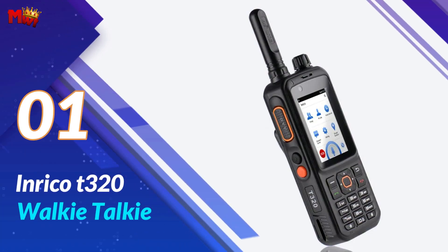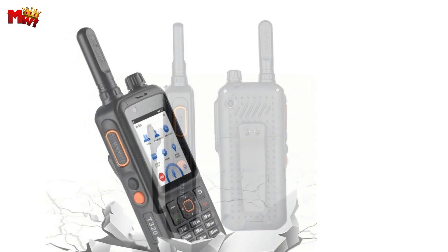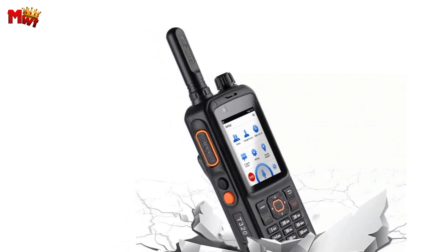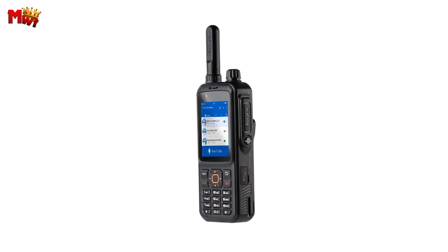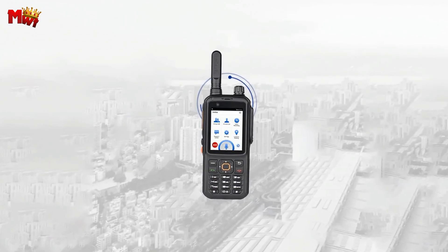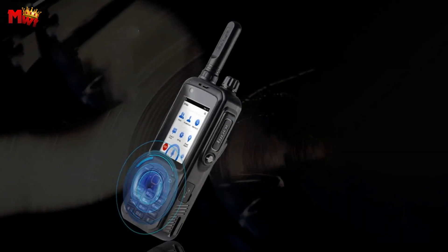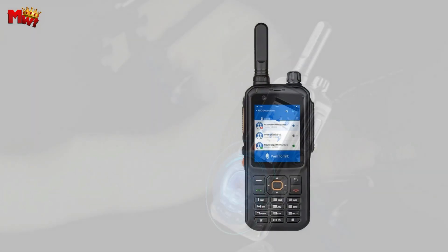Number one: the Enrico T320 walkie-talkie — a true game-changer in the world of communication. Whether you're a professional user or an adventure enthusiast, this walkie-talkie has got you covered. It operates seamlessly across 2G, 3G, 4G, and WLAN networks, and it even supports dual SIM cards for added flexibility. The T320 boasts an intelligent global intercom system, ensuring you stay connected wherever you are — the perfect companion for those who need reliable communication on a global scale.